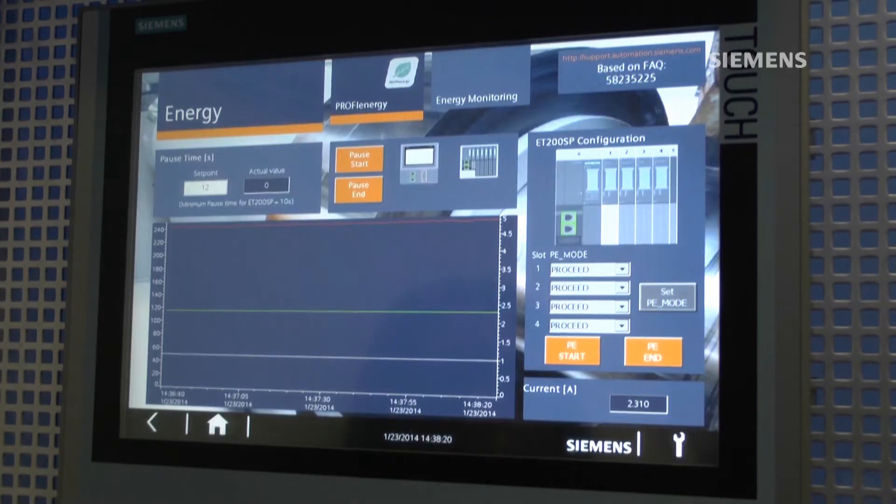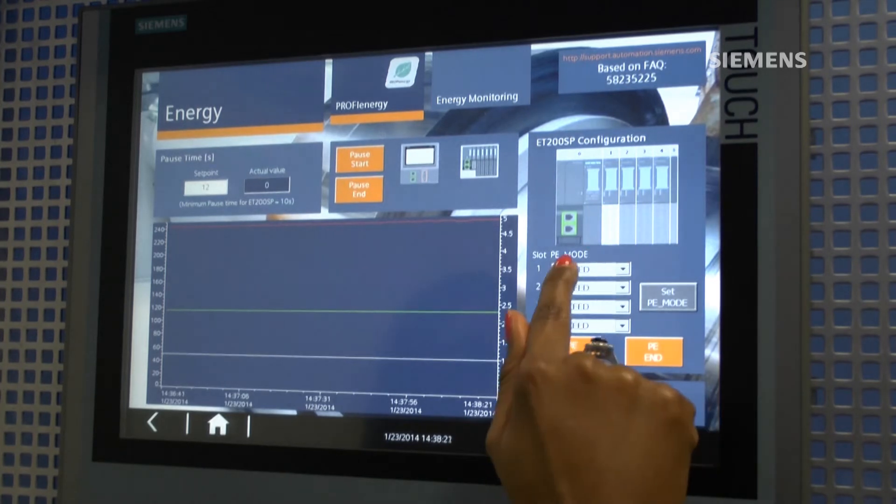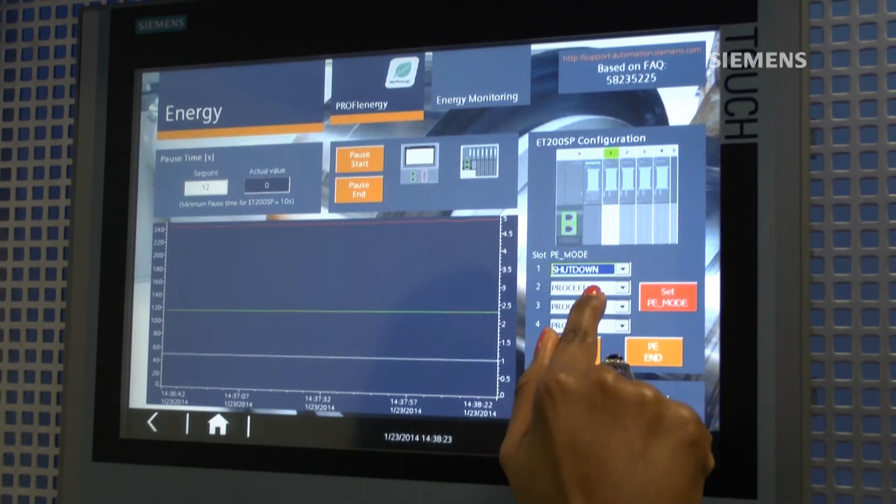Each I/O card of the ET200SP has to be configured for behaviour during the ProfiEnergy pause. We can select different modes of response during the pause time, including Proceed, Shutdown, Hold Last Value, and Substitute Value.